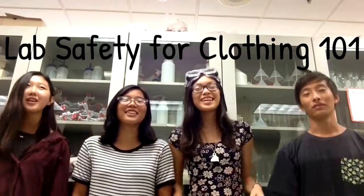Lab Safety for Clothing 101! With John, Alexis, and Hannah.